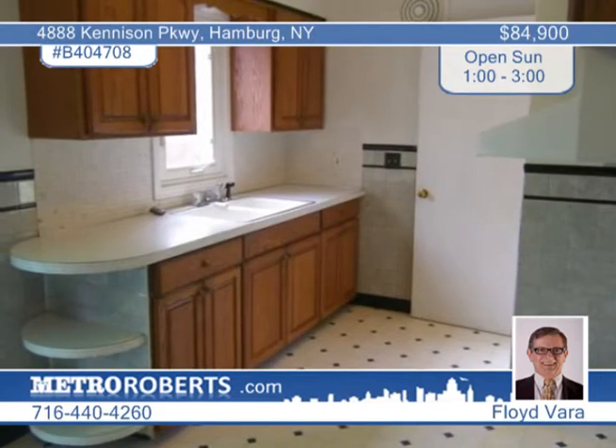There are all vinyl replacement windows, a furnace with central AC approximately 10 years young. The roof is approximately 12 years young.